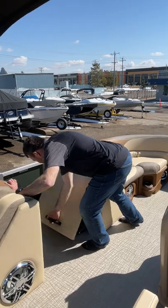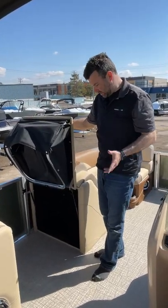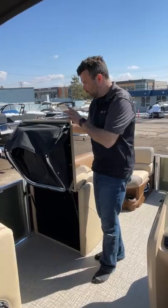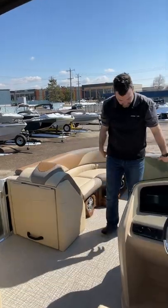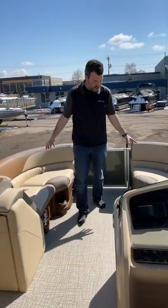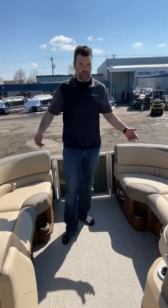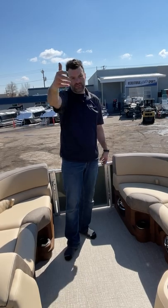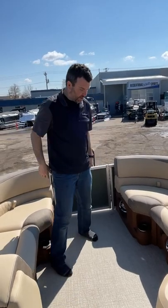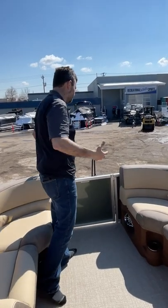Pop-up change room here — so a privacy station for changing or taking a porta potty, whatever you want to do. It's a nice feature. Side entry. Up in the very front, we got two couches, so it gives you lots of room to hang out and relax. You could be under the bimini for shade, out in the back for sun, in the front for sun, whatever you need. There's also a front entry with a little front swim platform where you could jump off and do what you need to do.